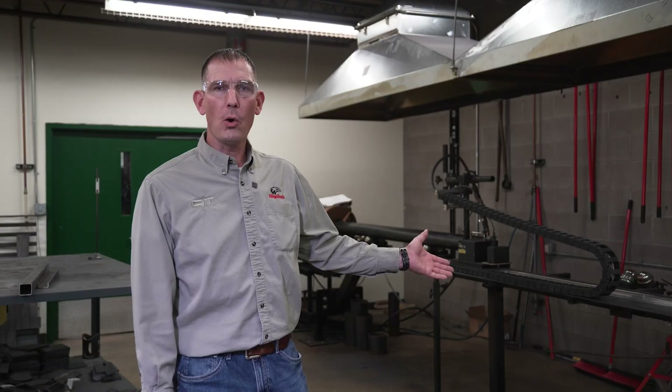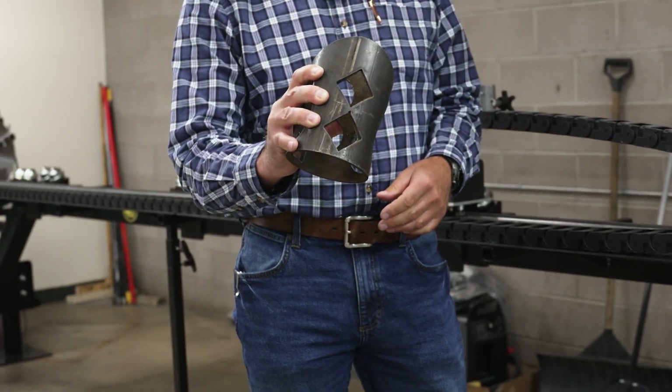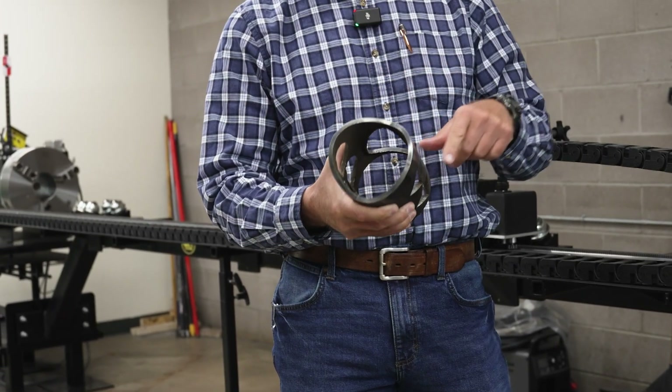Over here we have our Buggo MM1. This is pretty unique to a lot of schools out in the industry. We got this for beveling pipe for our students when they're going through their pipe welding process. It can also cut saddles out.